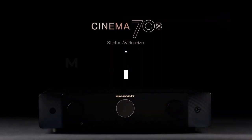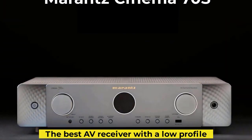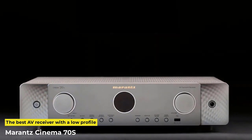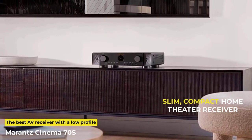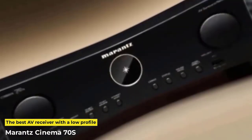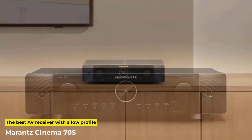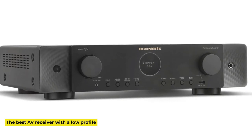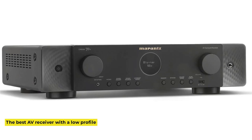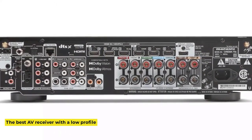And finally, the Marantz Cinema 70s, produced by the sister company of the Denon receiver range. The Marantz Cinema is undoubtedly the best AV receiver with a low profile — slim and compact, barely 9 inches tall and occupying a footprint of 20.47 x 20.08 inches. Weighing in at 26 pounds, it is also one of the lighter units that offer true audio and video excellence. It provides 50 watts per channel across 7 channels, offering DTS and Dolby Surround as well as the ability to upmix using Neural X for legacy content.